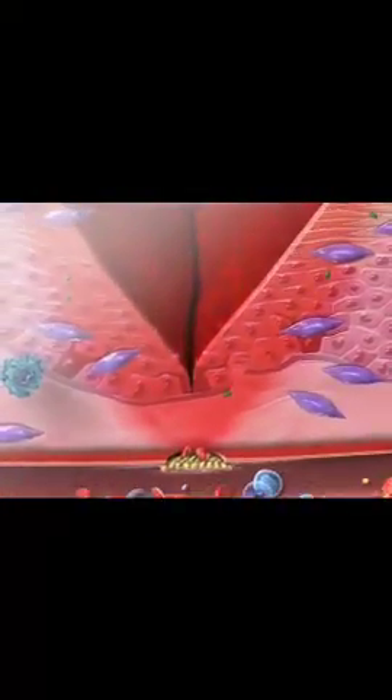As bacteria and dead cells are removed, the proliferative phase of wound healing begins. Fibroblasts build new tissue by secreting collagen that takes the shape of the original tissue.